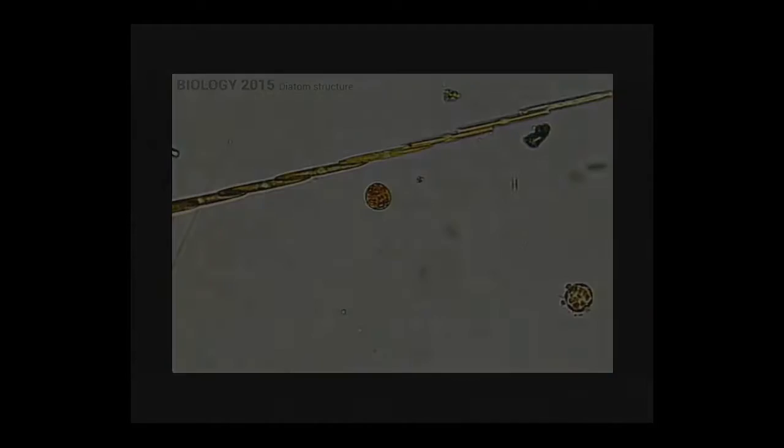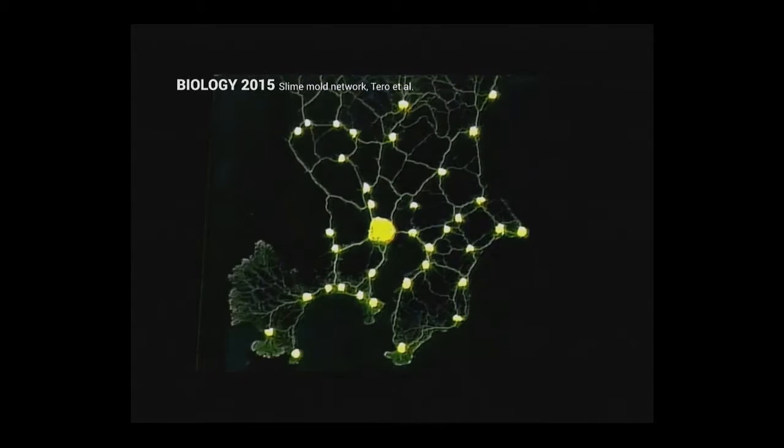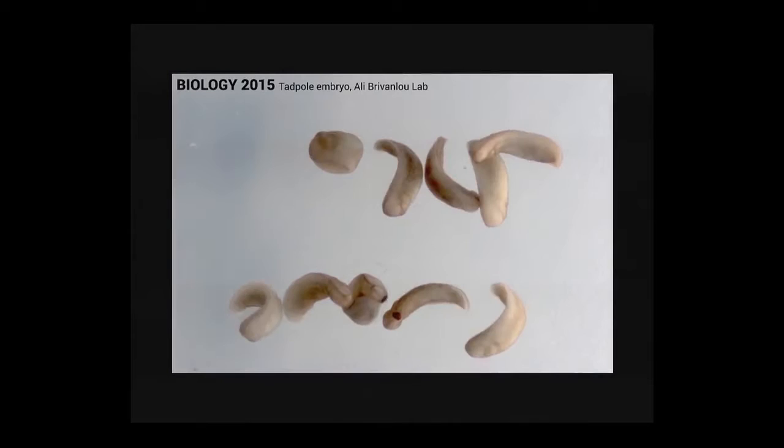We can observe biological systems at high resolution in video and still images. We can observe and study systems like the growth of slime mold and apply it to solve problems at an entirely different scale, such as the design of railway networks and highway networks. We can study things like embryo growth of a tadpole — from one cell to 40 million cells in about 48 hours.